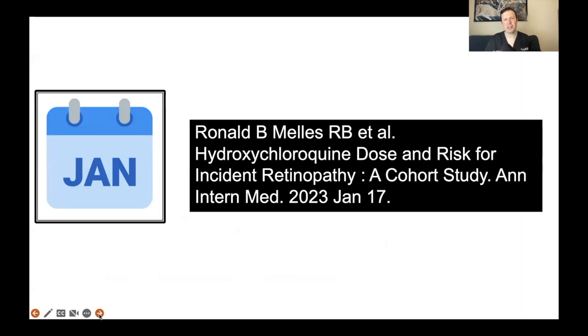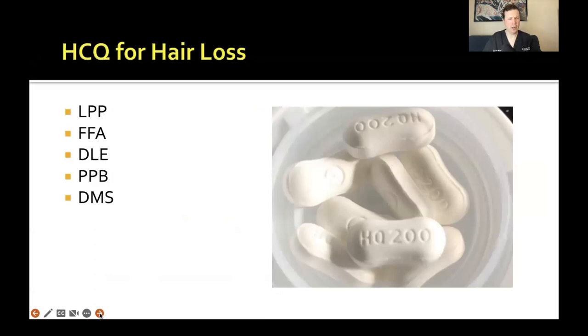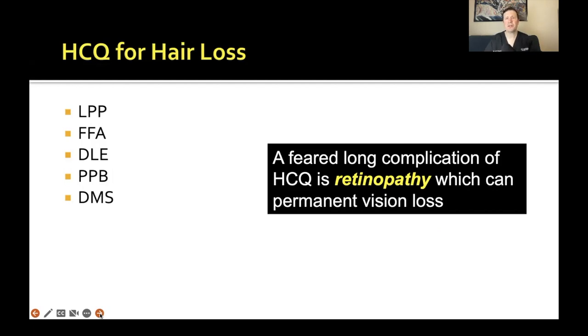Let's talk about hydroxychloroquine — you might know it as Plaquenil — and the risk for retinopathy, from a 2023 study by Mellis and colleagues, who have studied hydroxychloroquine retinopathy risk for quite some time. Hydroxychloroquine is an important medication for lichen planopilaris, frontal fibrosing alopecia, discoid lupus, pseudopelade, lupus, and dermatomyositis. One of the feared complications is retinopathy — the so-called bullseye retinopathy — which can rarely lead to permanent vision loss.